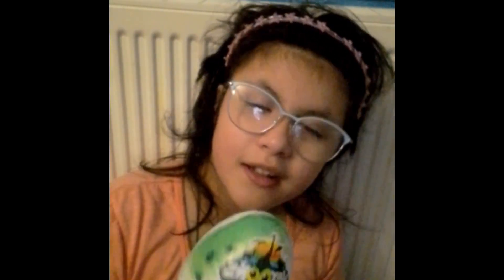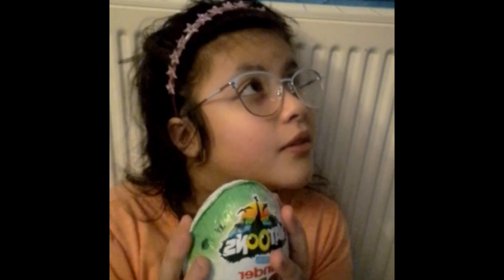Hello guys, it's me Pixie! Today I have this Kinder Egg — I bought it today and I am so excited. We've got this egg, so let's open the egg!